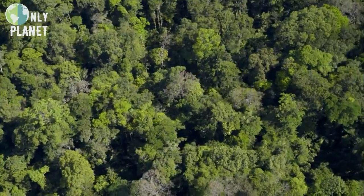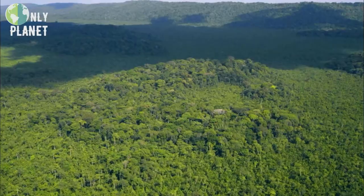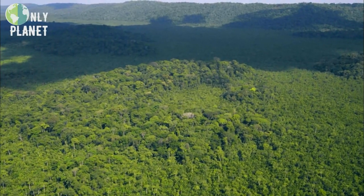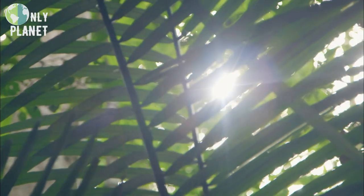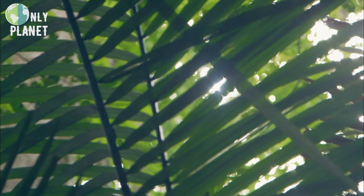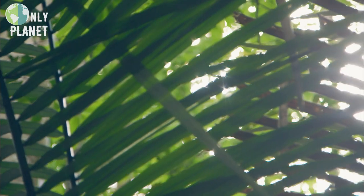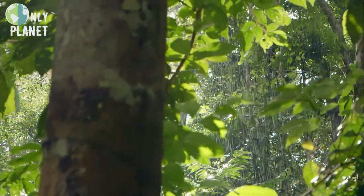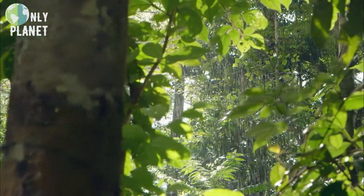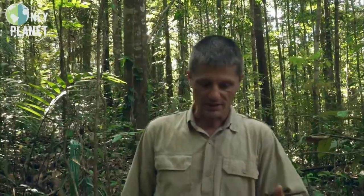The third floor of our building is the canopy. This is where we find the interface between the sun, atmosphere, and forest. The canopy greatly limits the amount of light that reaches the ground — only about 1% of the sun's rays make it through. The canopy also ensures that heavy rains don't erode the ground too quickly, so it contributes to maintaining the ecosystem.